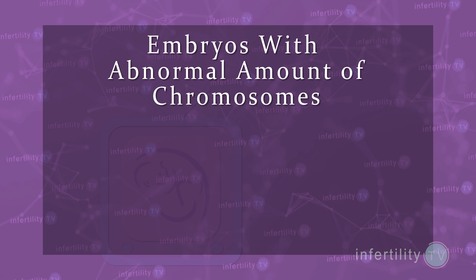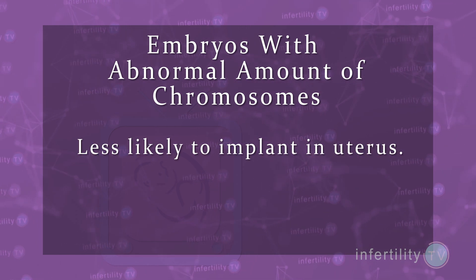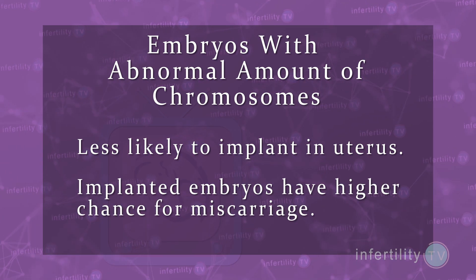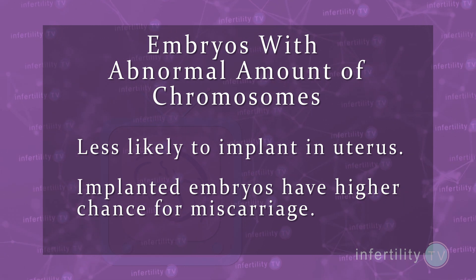We know a lot about embryos with abnormalities in the number of chromosomes. First, these embryos are a lot less likely to implant in the uterus, so the chance for a positive pregnancy test goes way down. Second, if an embryo does implant, the chance for a miscarriage goes way up.